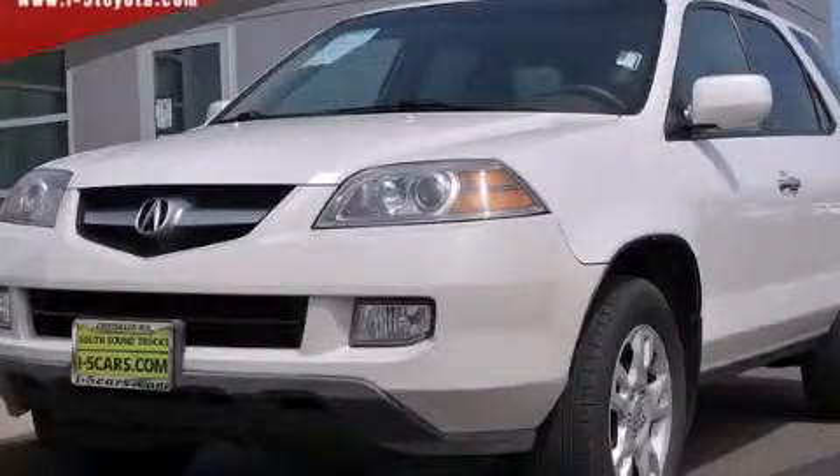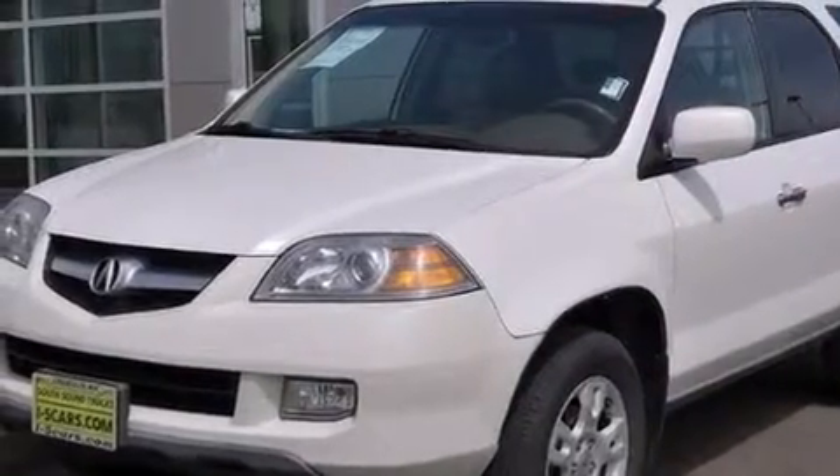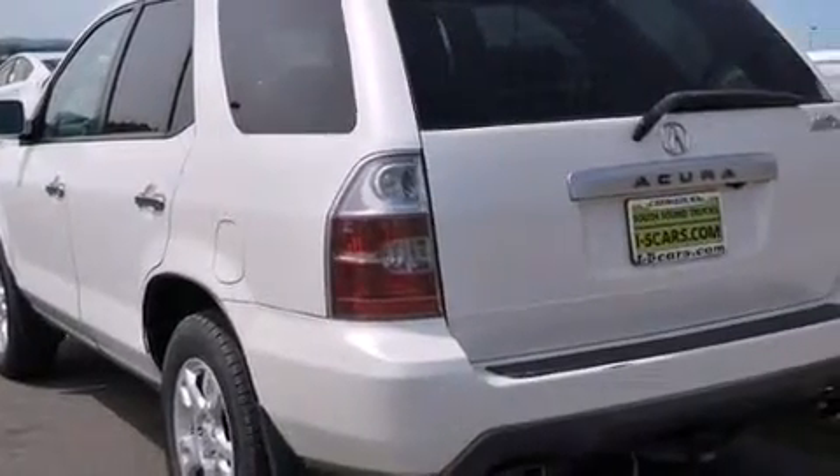This is a 2005 Acura MDX, a great blend of utility, comfort, and style. It has a 3.5-liter six-cylinder engine, a five-speed automatic transmission, and all-wheel drive.